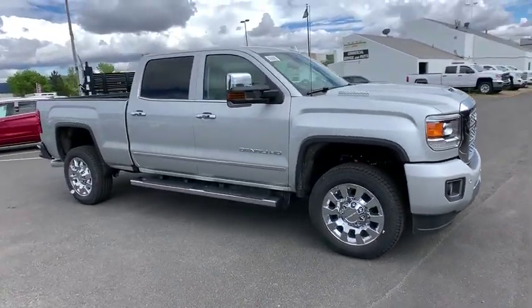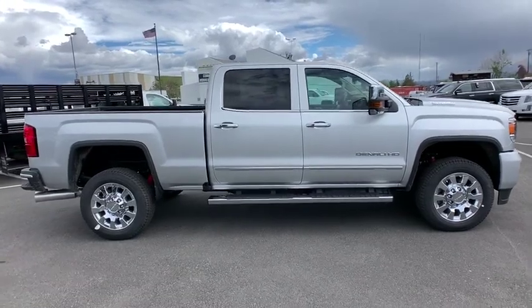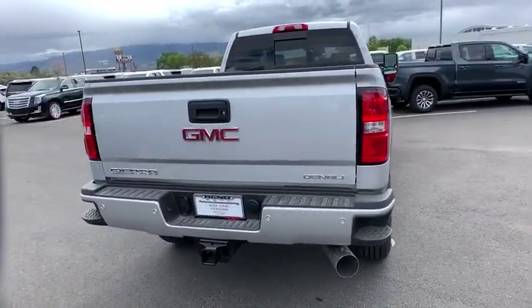2019 GMC Sierra 2500 HD. The GMC Sierra 2500 HD has all your workhorse basics covered. No worries here. Here are some of this vehicle's great options.